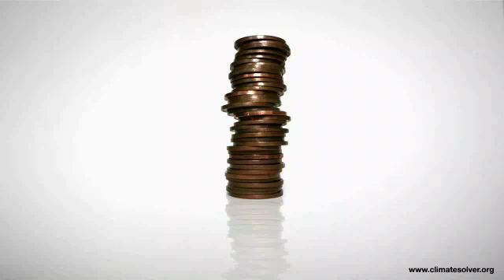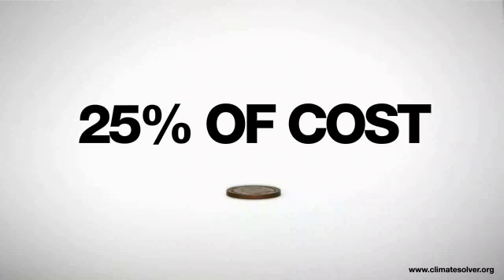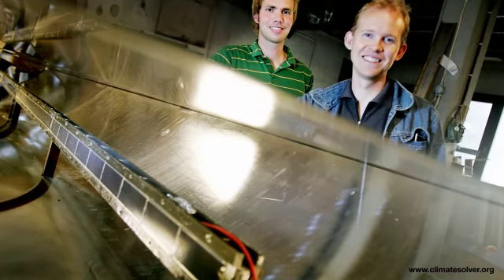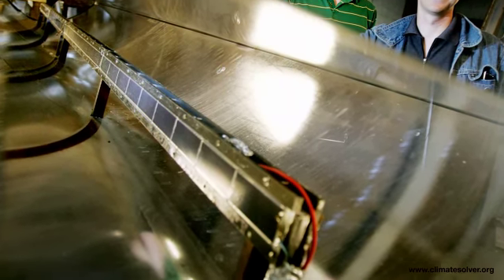The Arontis aim is to produce solar electricity at only one euro per watt, which is 25% of the cost in many parts of the world today. This is made possible by a simple construction with fewer expensive solar cells and more use of cheaper materials.